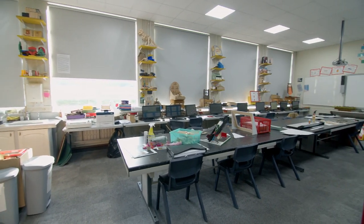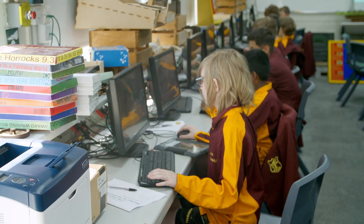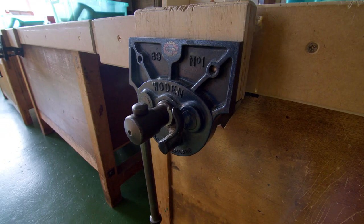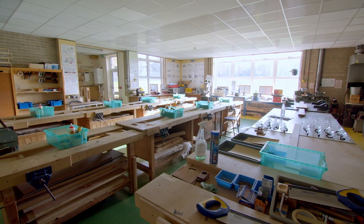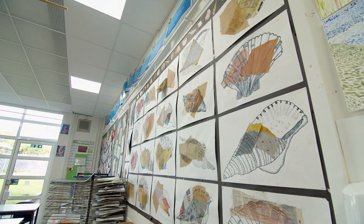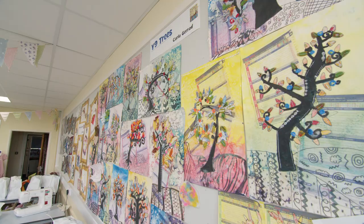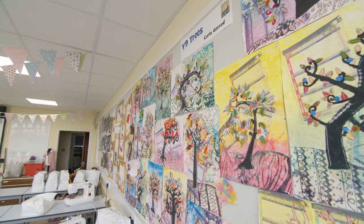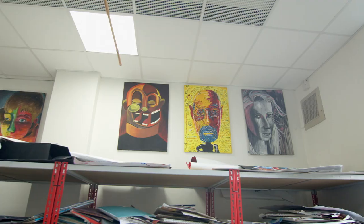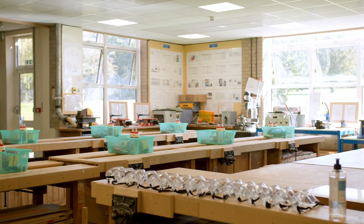We're now going to visit what we call the DART area of the school, which is the design, art and technology side. This is about developing creativity amongst our students — getting them to do things that are practical in our workshops and in the food technology room. All students in Key Stage 3 will study art and design technology and textiles, and they can choose to study one or more of those subjects at GCSE and A-level. Each year a number of students go on to art foundation courses, architecture, and other design-related degree and apprenticeship opportunities.